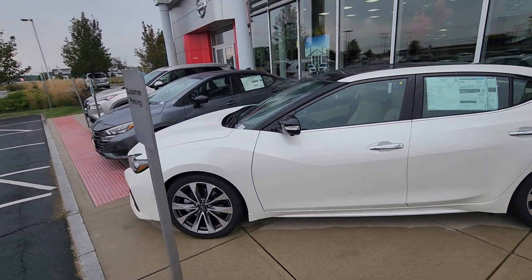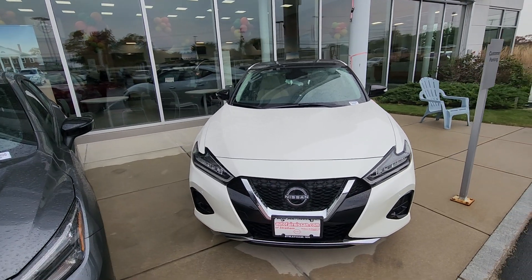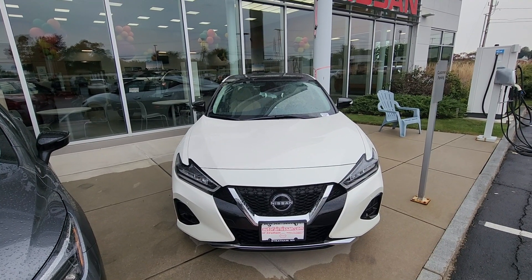Just like that, we're back out in front of this beautiful 2023 Maxima. If you'd like to take her out for a test drive, please feel free to stop by here at 45 Portsmouth Avenue in Stratham, New Hampshire, or you can call me directly at 603-580-4516. Have a great day!